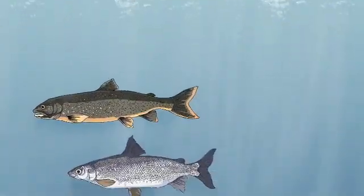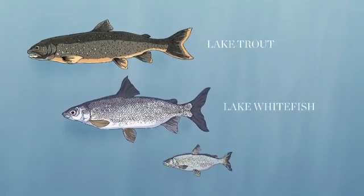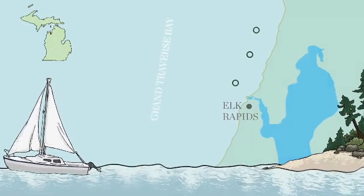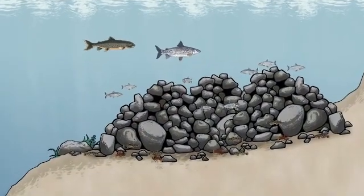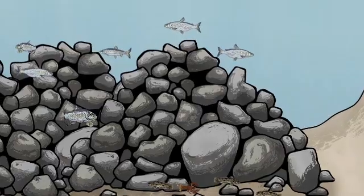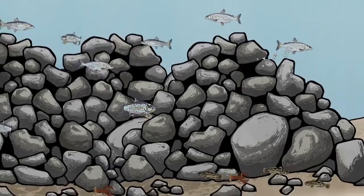We're trying to restore or help restore populations of lake trout, lake whitefish, and lake herring. There are three spawning reefs right here off the coast of Elk Rapids in Lake Michigan. These spawning reefs are important because they're the last places we know of that lake herring still spawn in Lake Michigan. They're also spawning habitat for lake trout and lake whitefish. A spawning reef is a buildup of rocks.